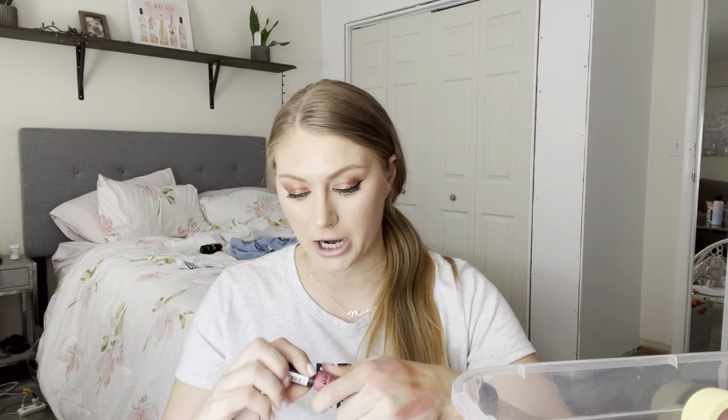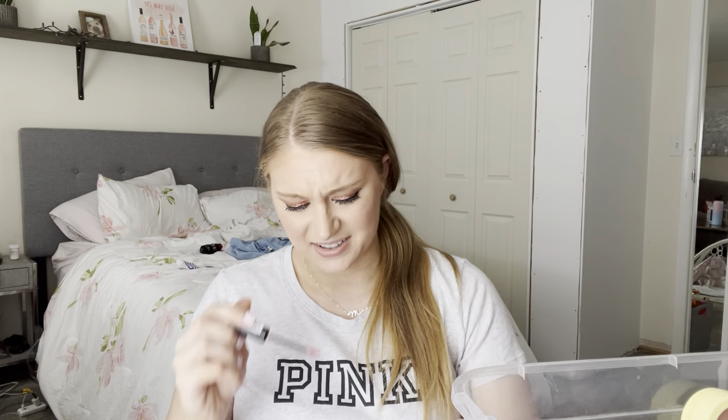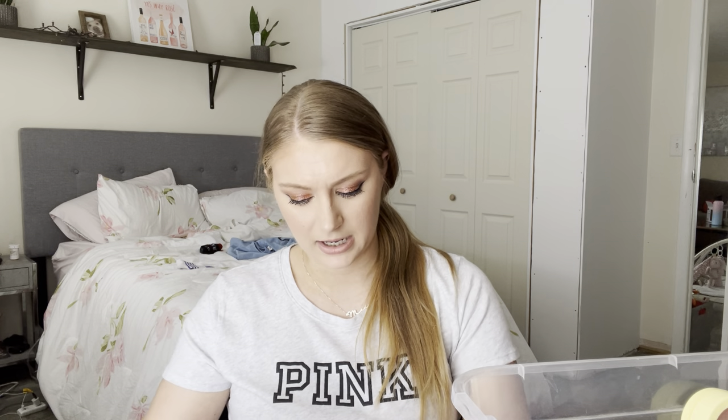I got this for free as a gift with purchase at Ulta — it's the NYX Sweet Cheeks Soft Cheek Tint in the shade Baby Doll. I haven't given this a try yet. It comes with a doe foot applicator and has a vanilla scent. Looking at the shade — yikes — it's like a purpley. I'll give it a try and let you know what I think.